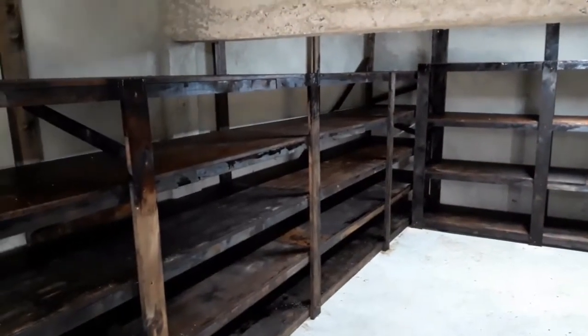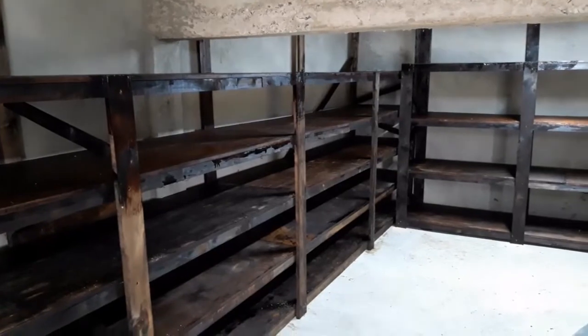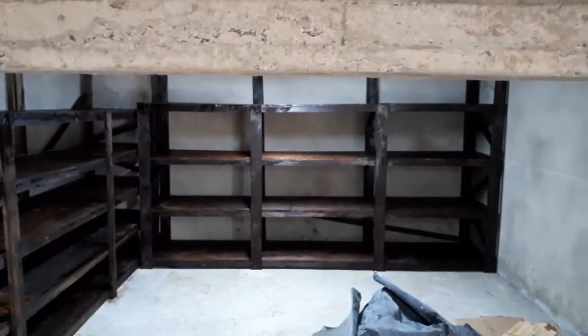The shelves on the left have about 12 inches of space and will hold their largest mason jar. There's 17 inches of space in between shelves for the ones in the back.